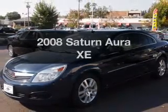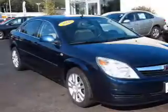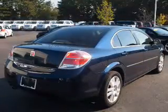Get noticed in this 2008 Saturn Aura. This is the set of wheels you've been looking for, with a reliable six-cylinder engine that responds smoothly to its automatic transmission. Premium wheels give a more luxurious look.